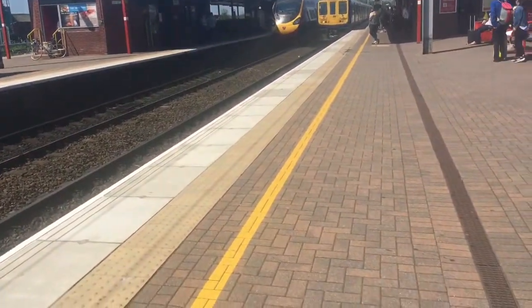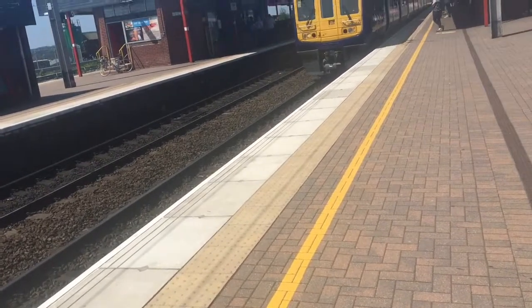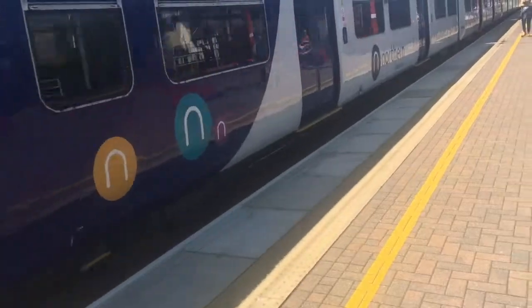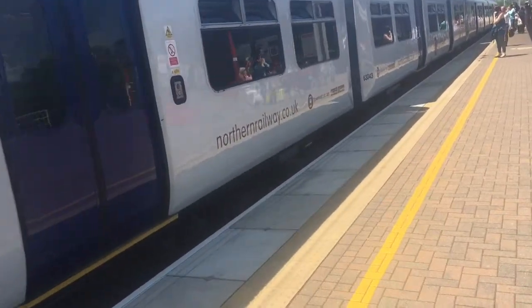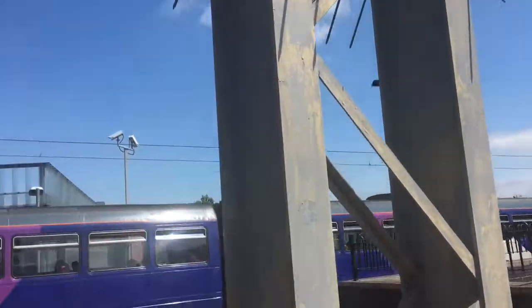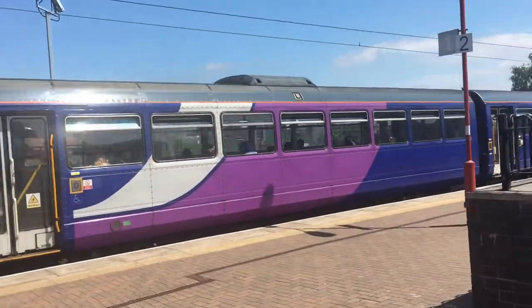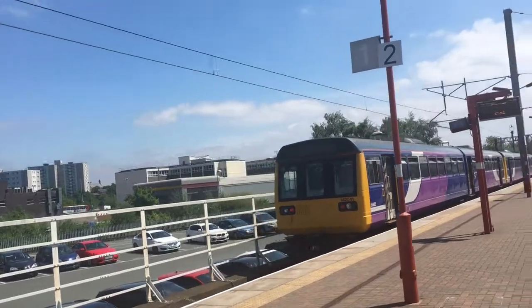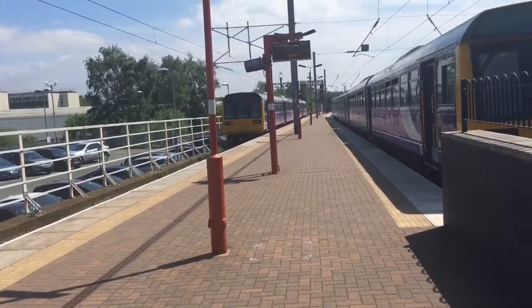And now we have Class 319 361, off to Liverpool Lime Street. Also departing now are 142104 and 142041, off to Alderley Edge.